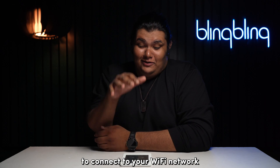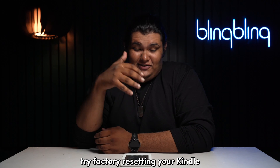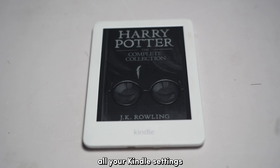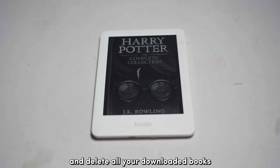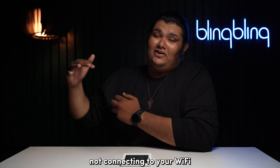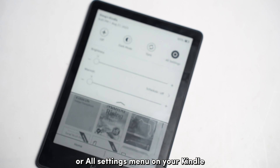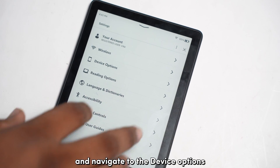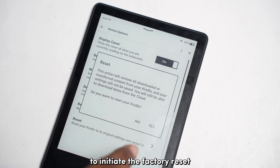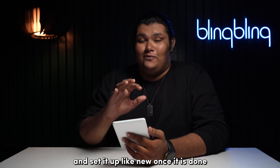If you still can't get your Kindle to connect to your Wi-Fi network after following all the steps mentioned so far, try factory resetting your Kindle. A factory reset will revert all your Kindle settings to factory defaults and delete all your downloaded books, including any bugs that might have been the reason behind your Kindle not connecting to Wi-Fi. To factory reset, open the Settings or All Settings menu, navigate to Device Options, tap Reset, and confirm your selection. Wait for your device to completely reset and set it up like new once it's done.